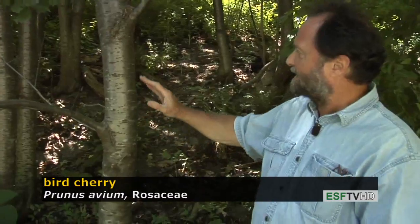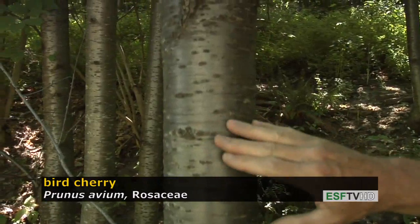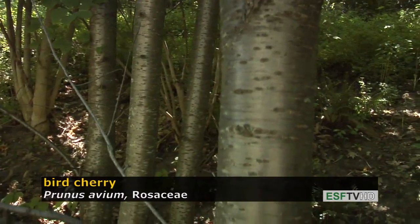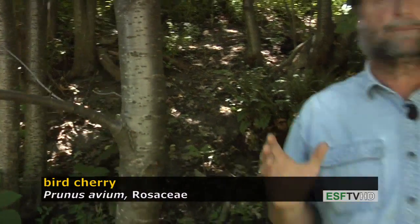It is widely naturalized, commonly along edges of forest and fence rows. The bark looks a lot like black cherry at the beginning — it's very shiny with these horizontal lenticels — but unlike black cherry, as this tree gets to over one foot in diameter it never develops those black scaly bark plates or ridges.